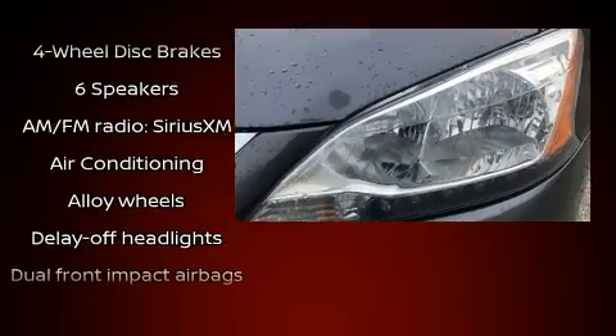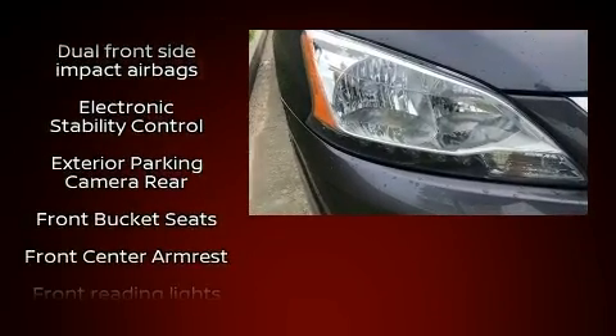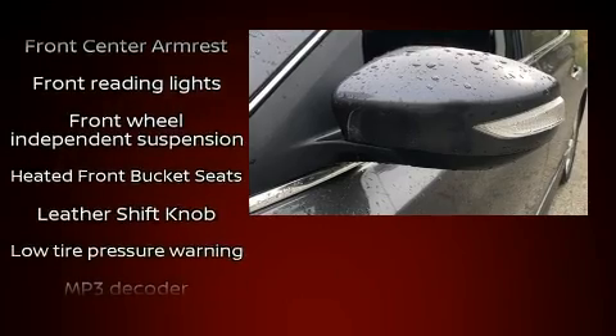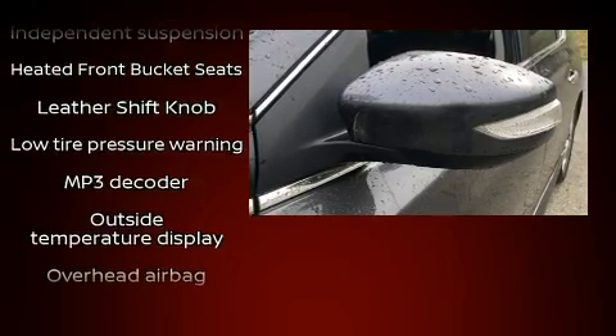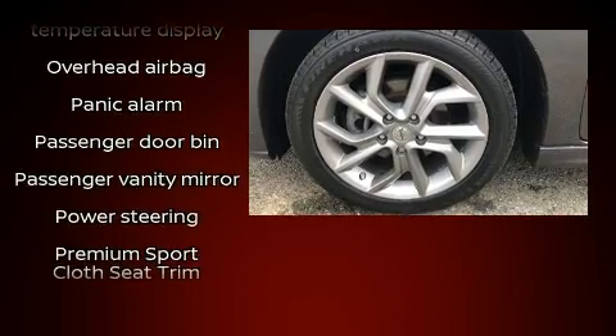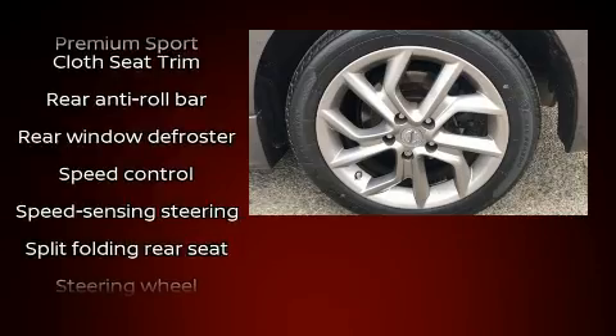Nissan also prioritized safety and security by including head curtain airbags, front and side impact airbags, traction control, brake assist, ignition disabling, and four-wheel disc brakes with ABS. This car was designed with safety in mind, allowing you to drive with even greater assurance.